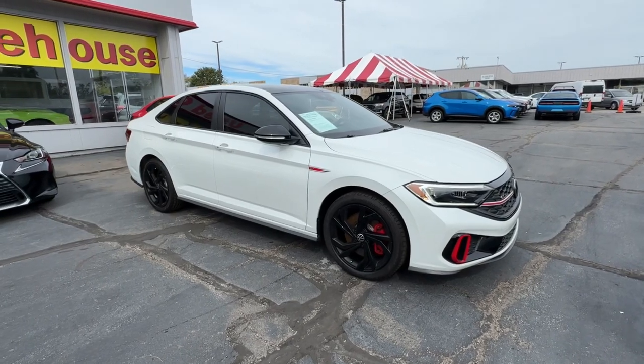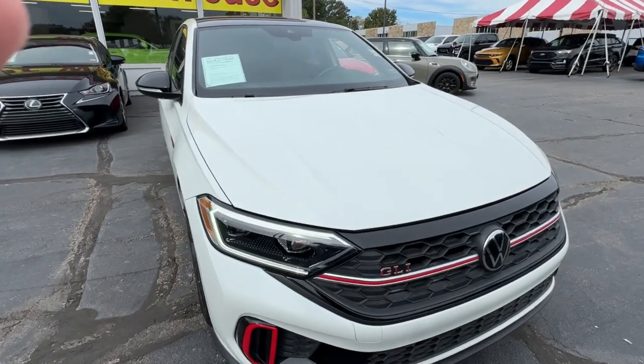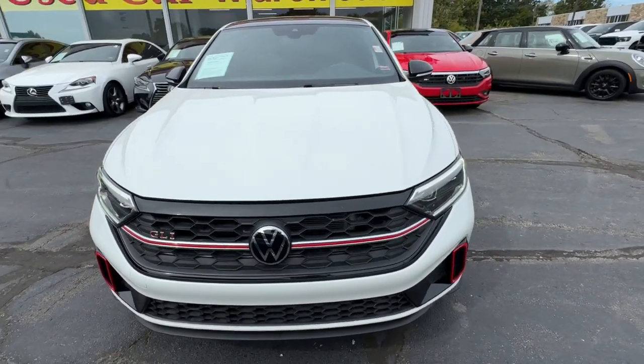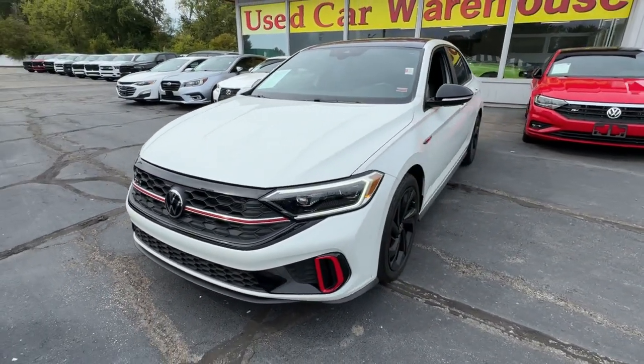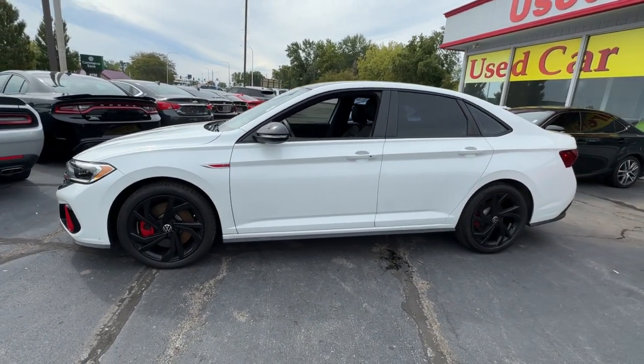You will love the features of this 2023 Volkswagen Jetta GLI. With less than 25,000 miles on the odometer, this vehicle stands out from the rest. Excitement and satisfaction come standard with this Jetta GLI.